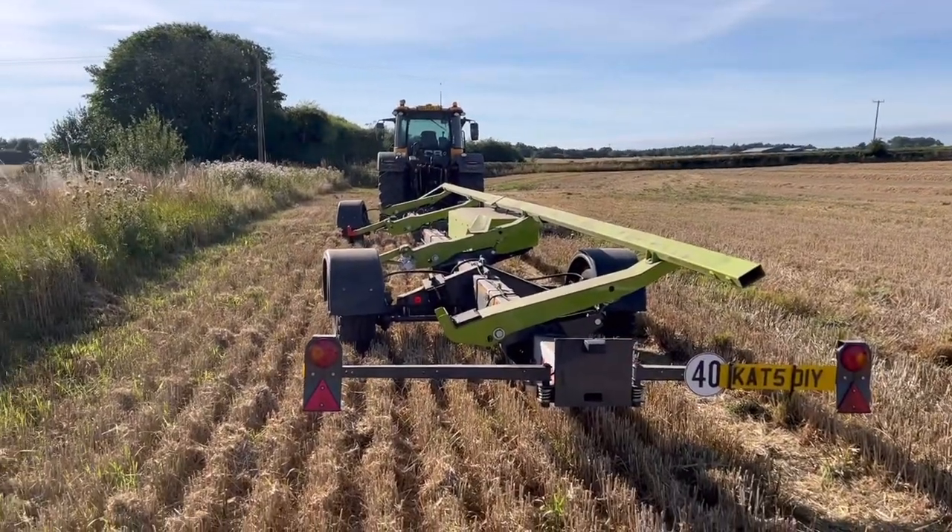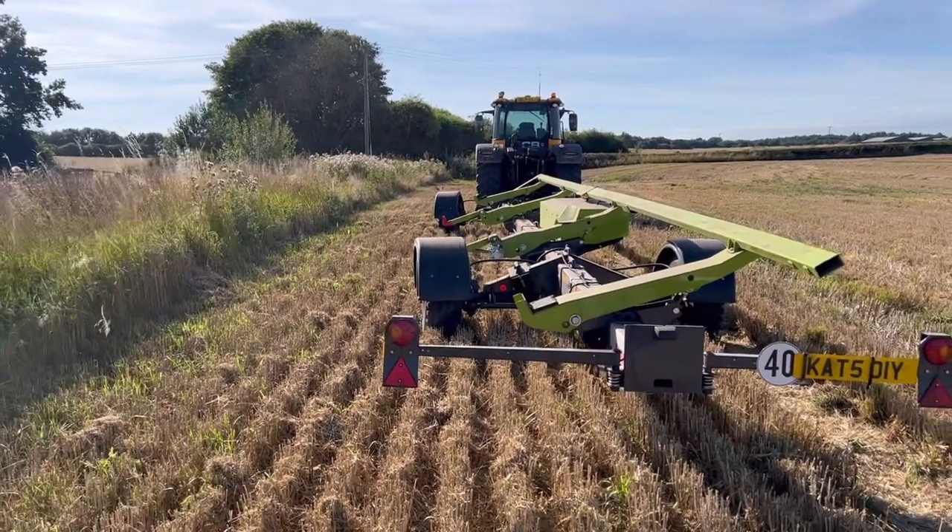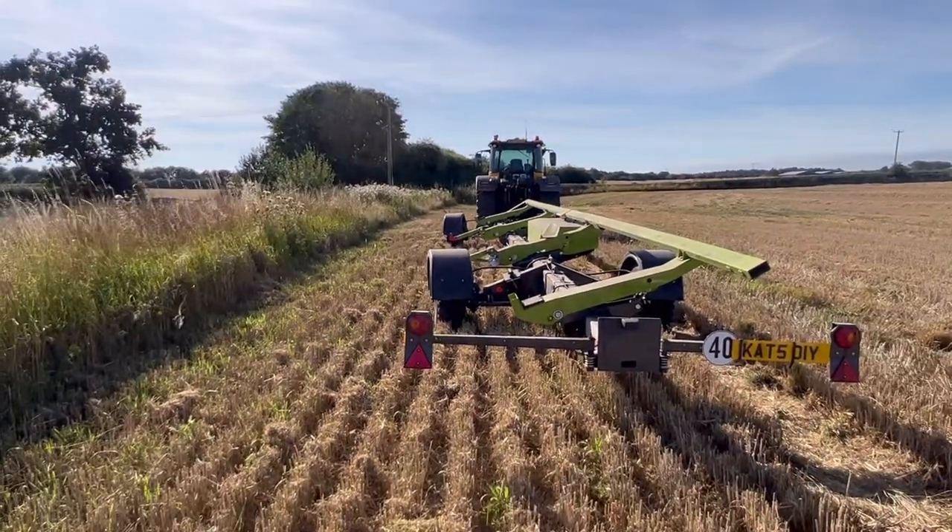Right, this is today's quiz question - what is wrong with the header trailer parked where it is? If you think you know, leave a comment below.